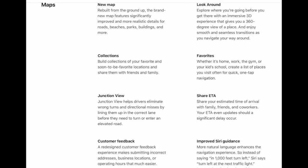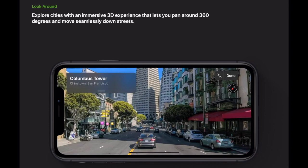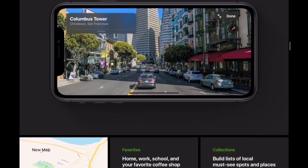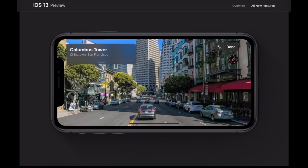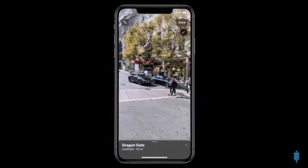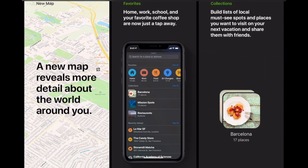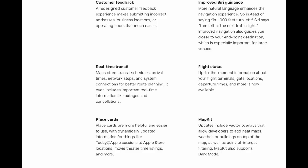The next big update is to Maps. The new Maps app has been rebuilt from the ground up. Now we can explore cities with an immersive 3D experience that lets us pan around 360 degrees and move seamlessly down the streets. The brand new Maps features significantly improved and more realistic details for roads, beaches, parks, buildings, and more.